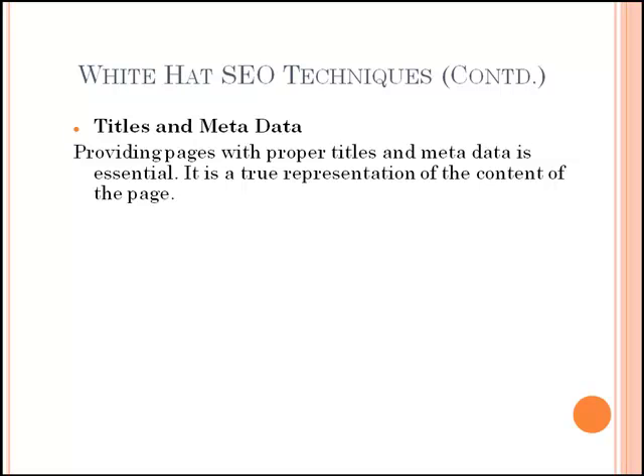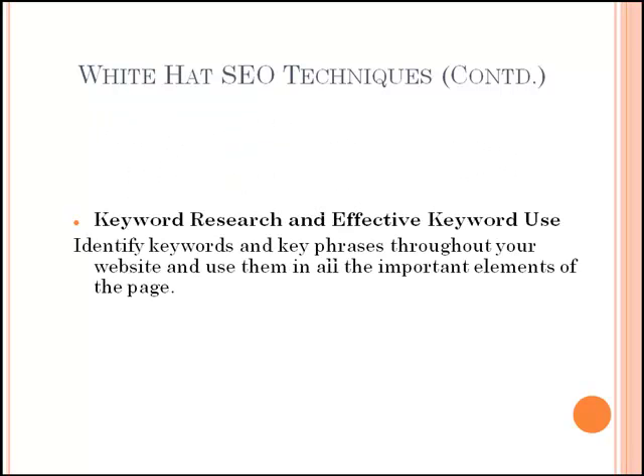Make sure your page titles are a true representation of the content of the page. Then comes keyword research and effective keyword use. Create your website with keywords and key phrases in mind. Research keywords and key phrases you think people might use to find your site. Single words are not always the most effective target — try multi-word phrases that are much more specific to your product, and you'll be targeting end users that are much more likely to want what you are offering. Use the keywords and key phrases you've identified effectively throughout your website. Assign each page two to three of the keywords you've identified and use them throughout all the important elements of the page: title, meta description, meta keywords, heading elements, alt tag, title tag, and links.